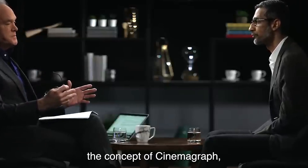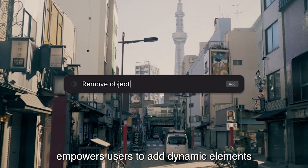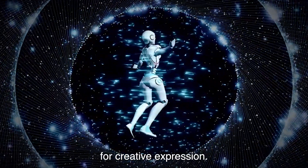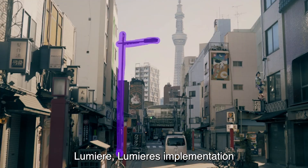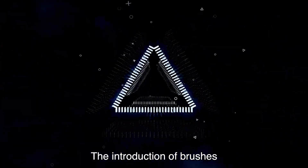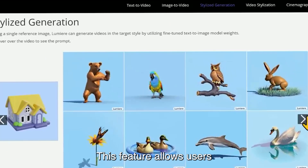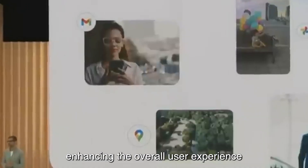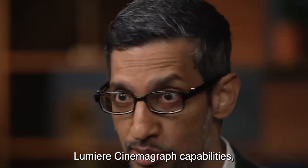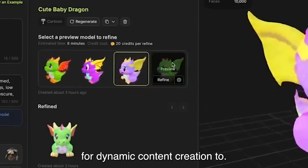Lumiere introduces the concept of cinemagraphs, where the model animates specific regions within an image based on user-provided input. This feature empowers users to add dynamic elements to static images, opening up new possibilities for creative expression. While similar capabilities are emerging in other platforms like Runway, Lumiere's implementation demonstrates its commitment to providing users with advanced customization options. The introduction of brushes for animating specific regions within images allows users to manipulate movements, enhancing the overall user experience and creativity.